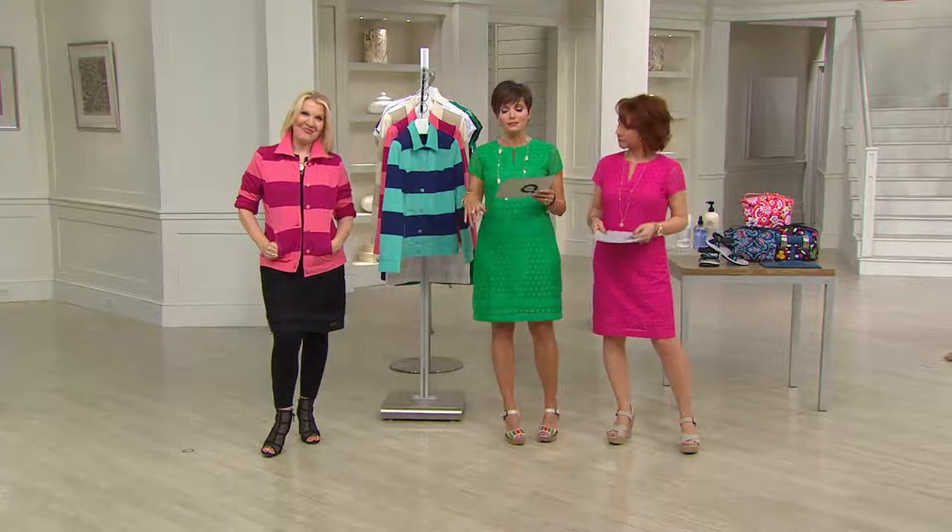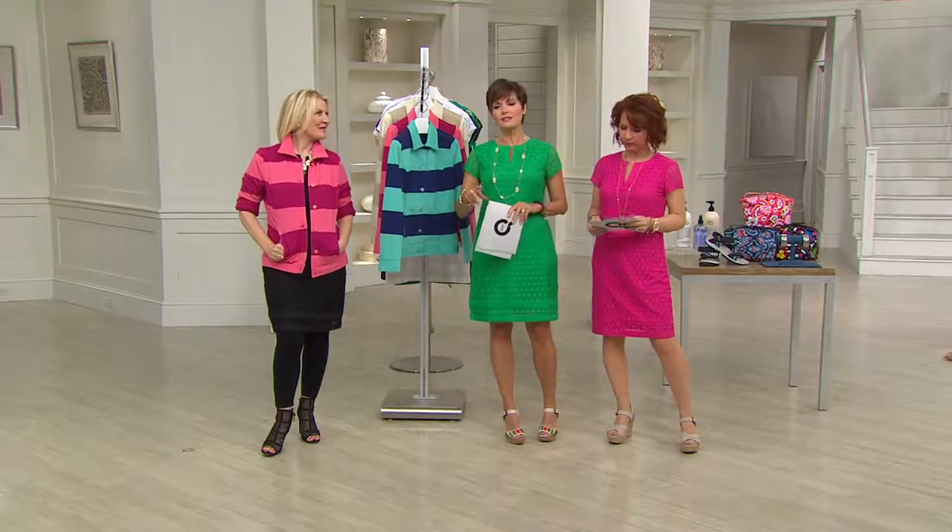This is the Isaac Mizrahi Live Stripe Button Front Knit Jacket that's customer top rated. So if you own this jacket, call us and let us know — we'd love to hear from you. Two colors sold out in this debut.